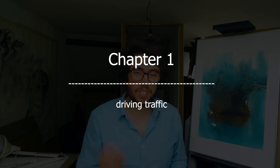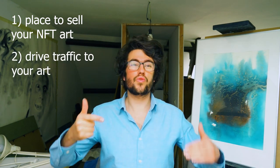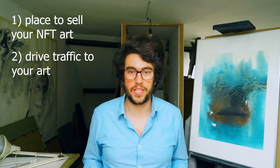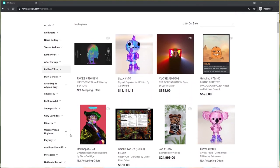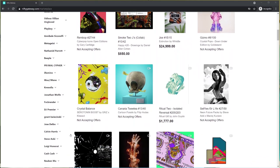Let's start with the fundamentals. Generally speaking, there are two things you need in order to sell NFT art. Number one, you will need a place to sell your NFT art. Number two, you will need to drive traffic — namely art collectors — to that place. A lot of artists think that if they make great art and list it on marketplaces, collectors will find them because of the inherent quality of their work. But the sad truth is that this is simply not true and will never happen unless you're extremely lucky.